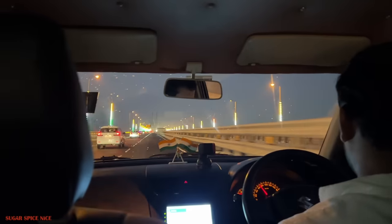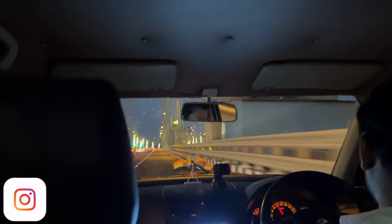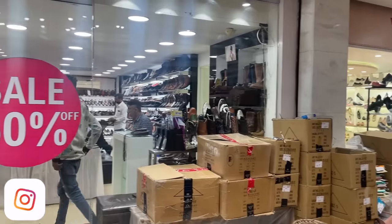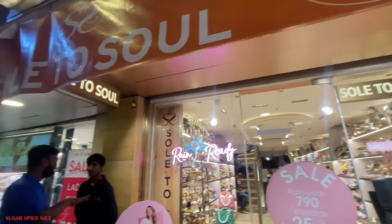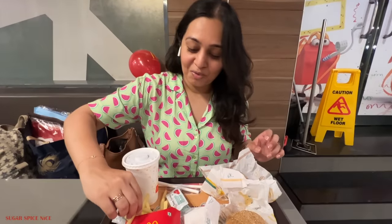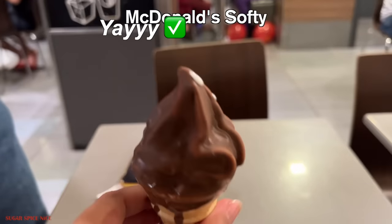After this, I'm heading back to Bandra Hill Road and Linking Road. I'm actually assisting my sister in some shopping and I didn't personally shop anything today — just looked around and finally had a quick dinner at McDonald's. And is it even a visit to McDonald's if you don't have the softy? Let me know if you guys are crazy about it as well.